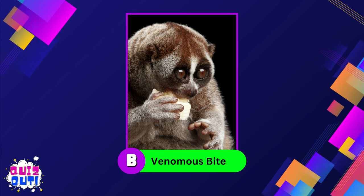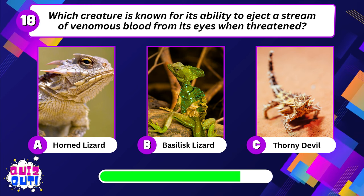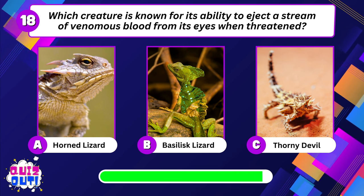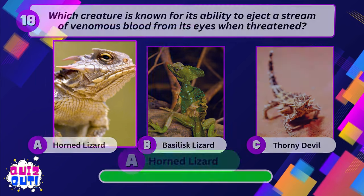Its venomous bite. Which creature is known for its ability to eject a stream of venomous blood from its eyes when threatened? Horned lizard.